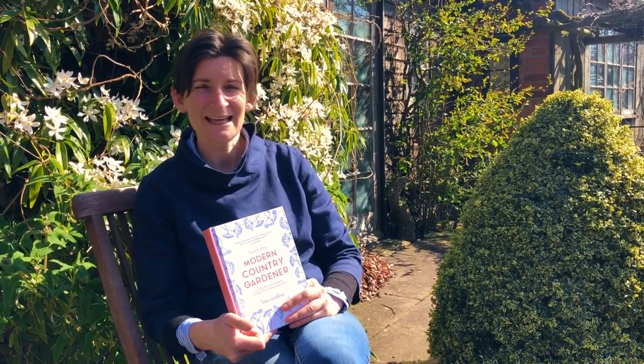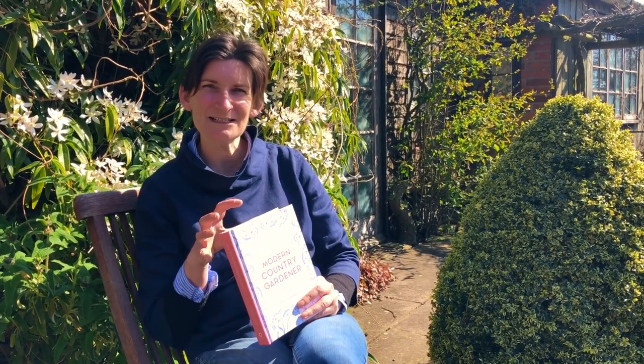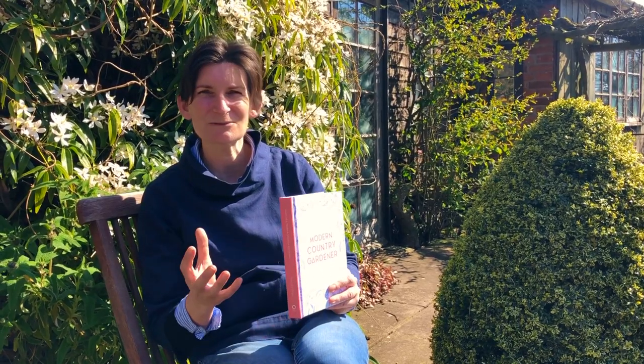I'm Tamsin Westhorpe, author of Diary of a Modern Country Gardener and I'm bringing the pages of my book to life. Today is the most gorgeous spring day and I'm sitting a bit too close to our beehives actually. They are really active today and they're looking for blossom, and the garden is packed with it here at Stocktonbury. So I'm going to read you a little passage from my book about blossom and then show you some beautiful blossoming trees and share some practical tips.